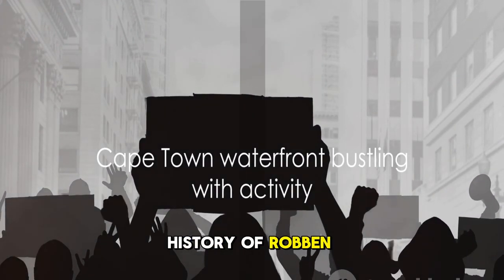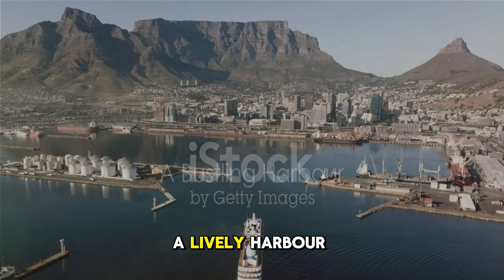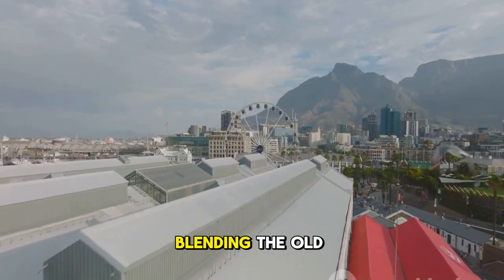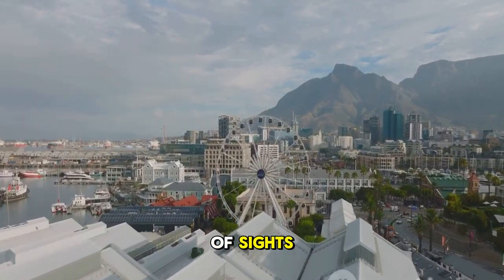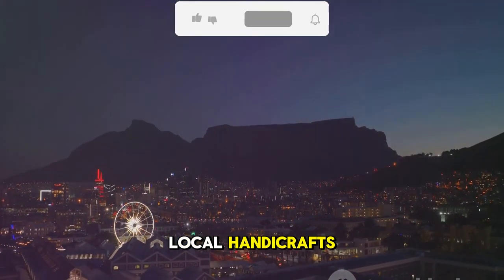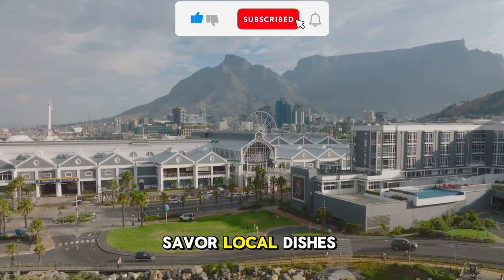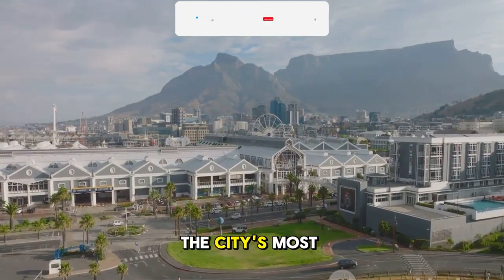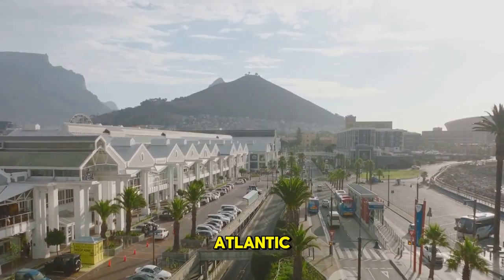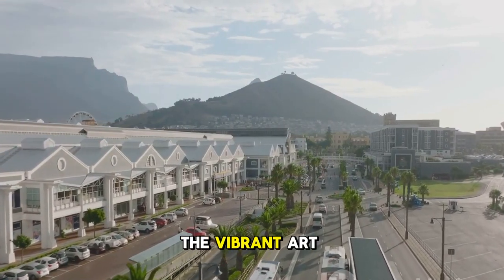Robben Island stands today not just as a museum, but as a symbol of resistance, resilience, and the triumph of the human spirit over adversity. From the solemn history of Robben Island, we now journey towards a bustling hub of activity. Welcome to the Victoria and Alfred Waterfront, a lively harbor that's always abuzz with activity. This bustling hub is a celebration of Cape Town's maritime heritage, blending the old with the new, in a symphony of sights, sounds, and flavors. Here, you can meander through a maze of shops, offering everything from local handicrafts to high-end fashion, and sample the culinary delights at a myriad of restaurants. The waterfront is also home to the Two Oceans Aquarium and the Zeitz Museum of Contemporary Art Africa, a beacon for the vibrant art scene of the continent.